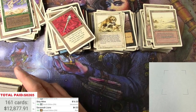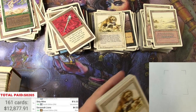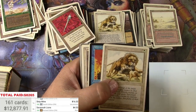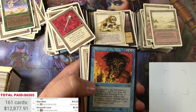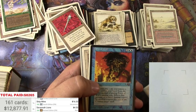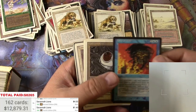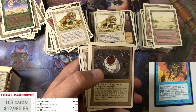I'd say that I'm happy with this. I'd be a little happier if I get just a couple more things like that. Fourth Edition Savannah Lions — over a buck. Force of Will again.